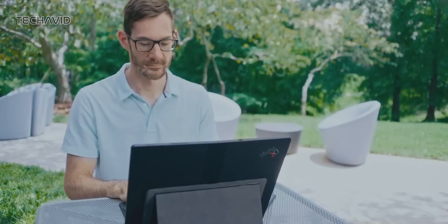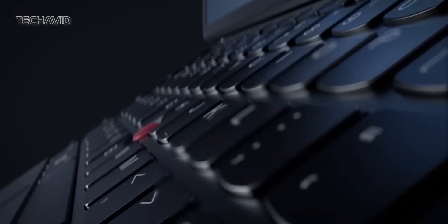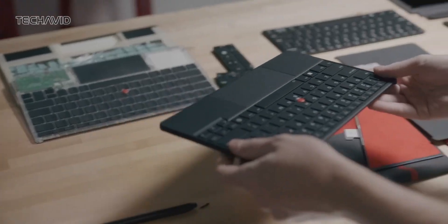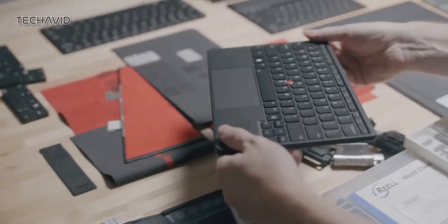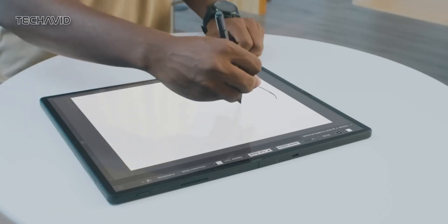And when you're on the go, the laptop mode, complete with an optional keyboard and track point, promises productivity. Under the hood, the X1 Fold is powered by a 12th Gen Intel Core i5 or Core i7 chip, offering solid performance. You get 8 GB of RAM and 256 GB of storage to start with,